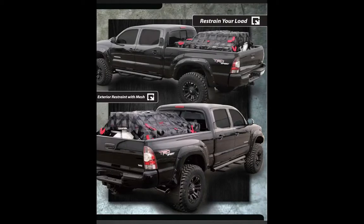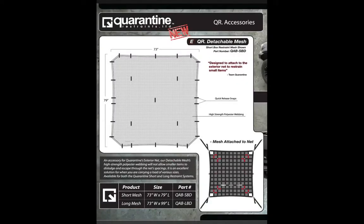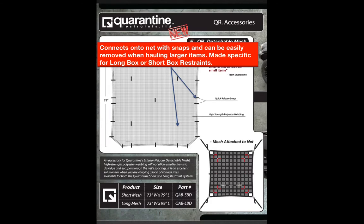Quarantine Restraint Detachable Mesh Accessory — shown here is the detachable mesh in use with the exterior cargo restraint, and here is a laid out view of the detachable mesh on its own. The mesh can be connected to the exterior restraint with high-strength snaps and can be easily removed when hauling larger items. This accessory was made specifically for the long and short box restraint when hauling items smaller than a 4-inch by 4-inch hole that could possibly come through the spacing.